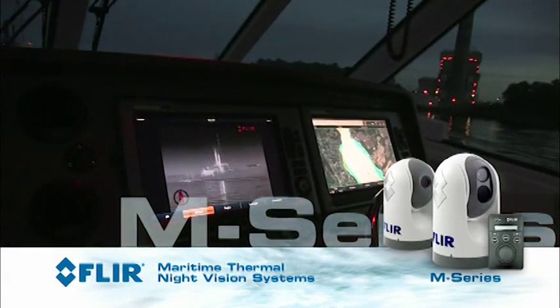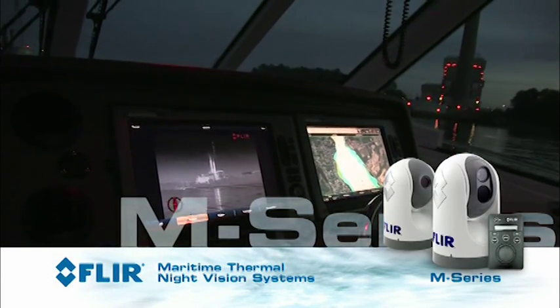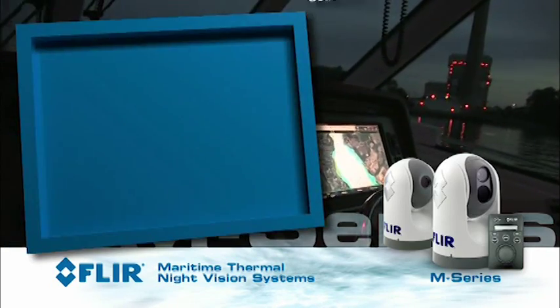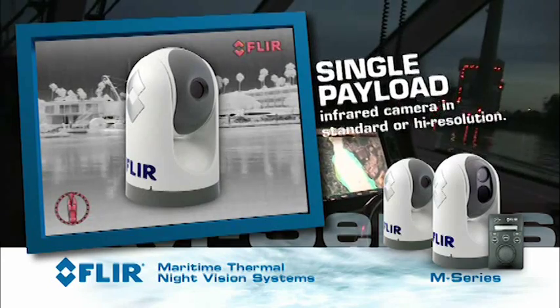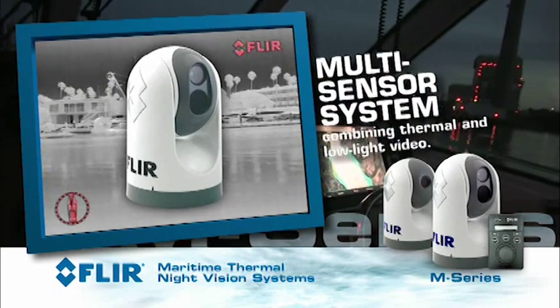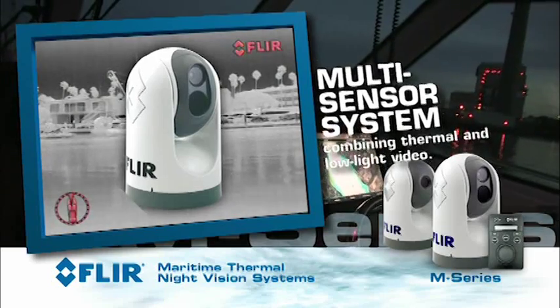The M-Series is a premium thermal night vision system that lets you see clearly night and day. Available as a single payload infrared camera in standard or high resolution, or a multi-sensor system combining thermal imaging and low light video.